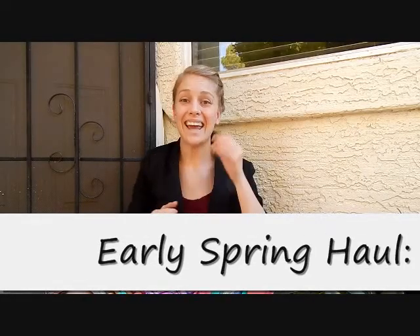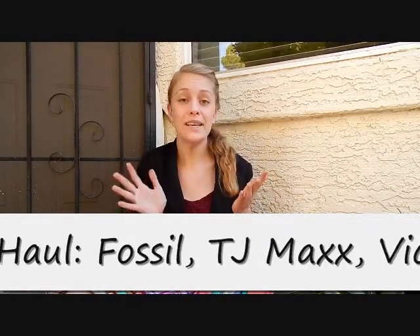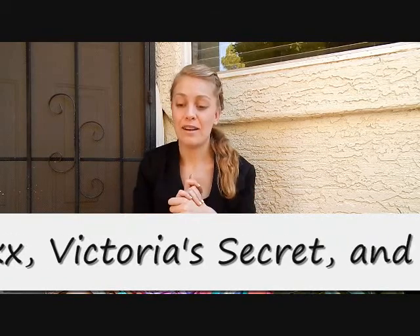Hey guys, it's Kate and today I am back with a pre-spring haul. I am just so excited that the weather has been so beautiful where I live — it's been about 70-75 on a regular basis, and it's been absolutely beautiful. That has really inspired me to pick up some more spring pieces to add to my wardrobe.